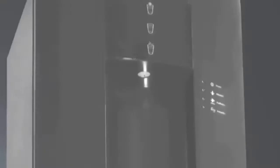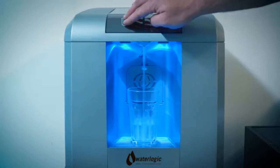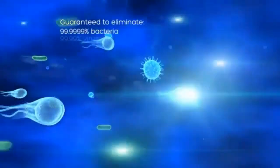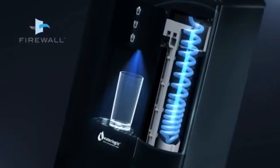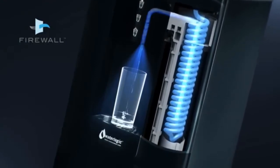Meet Firewall by Waterlogic — the only technology that actively protects against cross-contamination, guaranteeing the world's highest standard of purification. One press of the button and your water is instantly and thoroughly purified. A precise UV light eliminates virtually all bacteria, viruses and microbial cysts. The key difference is how the system purifies all the way through to the nozzle, stopping microbes from infecting the system.